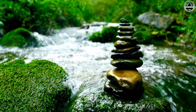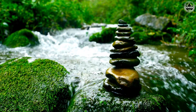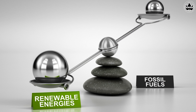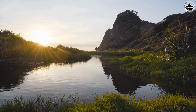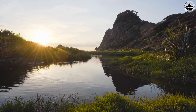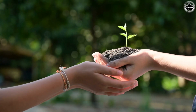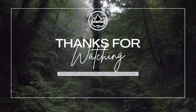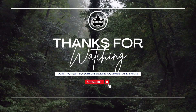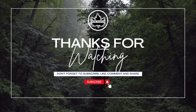So, there you have it — our journey from everyday actions to nature conservation. Remember, every small step we take in our daily lives has a ripple effect on the environment. By being mindful of our choices, we can make a positive impact on our planet. Join us in playing the Backtrack to Conserve game, and let's make the world a greener and healthier place for all living beings. Together, we can make a difference.